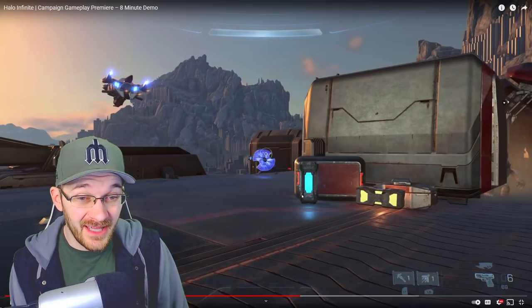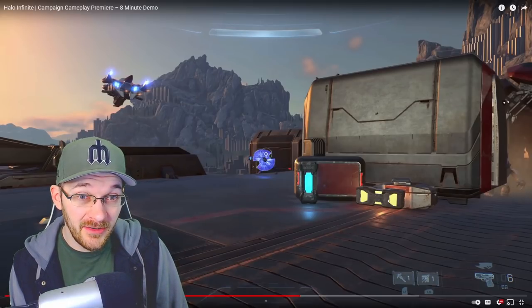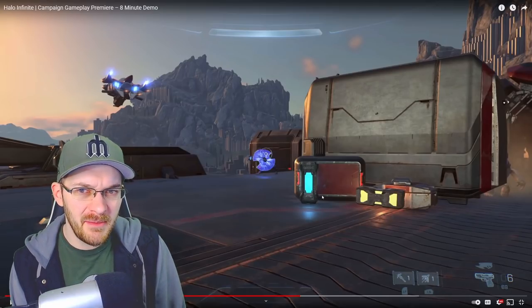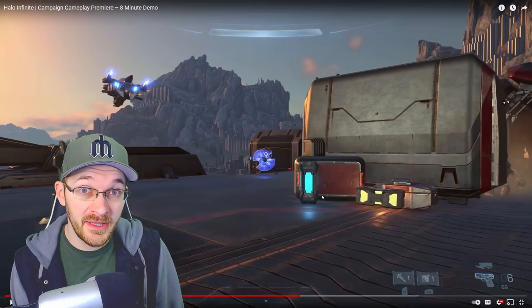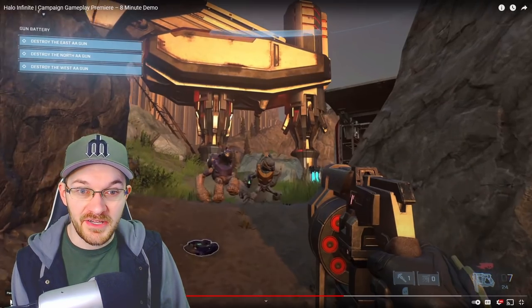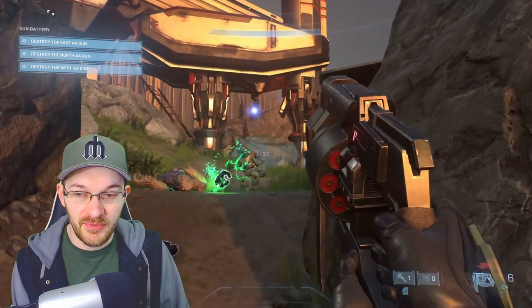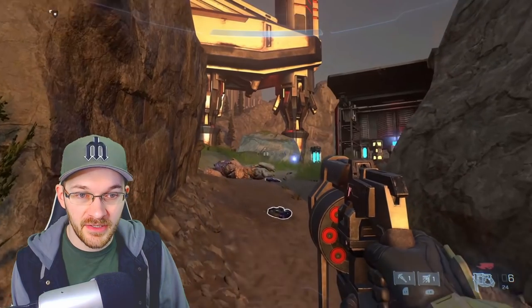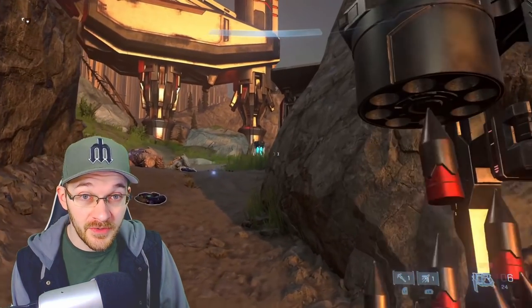If that's the case, that means the lighting reflecting on the floor right here is in real time, which is very demanding on the system as well. It could be the reason why we've seen the game maybe not at the best visual quality compared to other games out there right now. Right here at the Yeet section, you can kind of see the difference between the two different kinds of fusion cores in the gameplay trailer — the blue and the yellow versions.